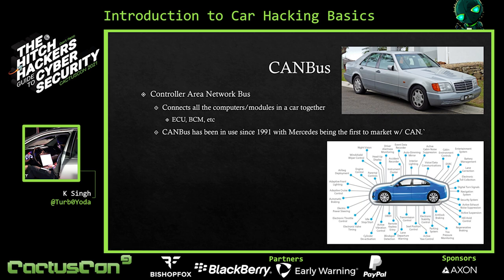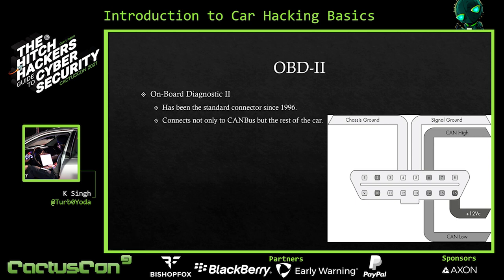You might be wondering: there's a network — how do I interface with it? In your car there's a connector called the OBD2 connector — the Onboard Diagnostic 2 connector. This is a pinout right here. This specific connector has been a worldwide standard since 1996. Any car after 1996 will have this connector and these pins will be standardized. Pins 4 and 5 are your grounds, pin 16 is your 12 volts, and pins 6 and 14 are your CAN bus pins. This connects not only to CAN bus, but also to things like LIN bus and maybe something proprietary the manufacturer has.